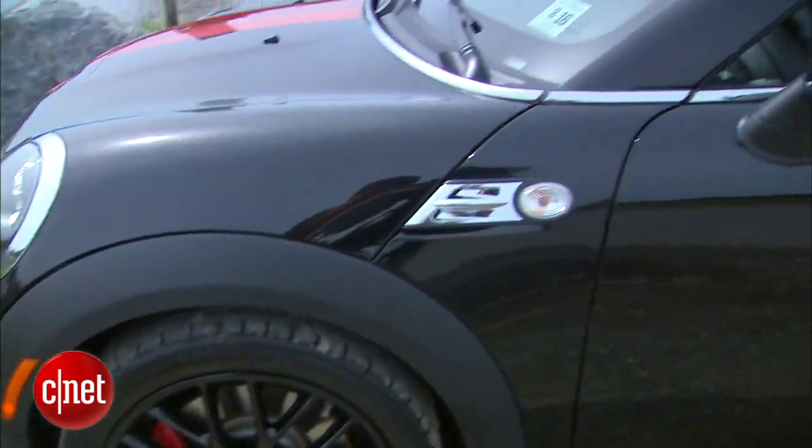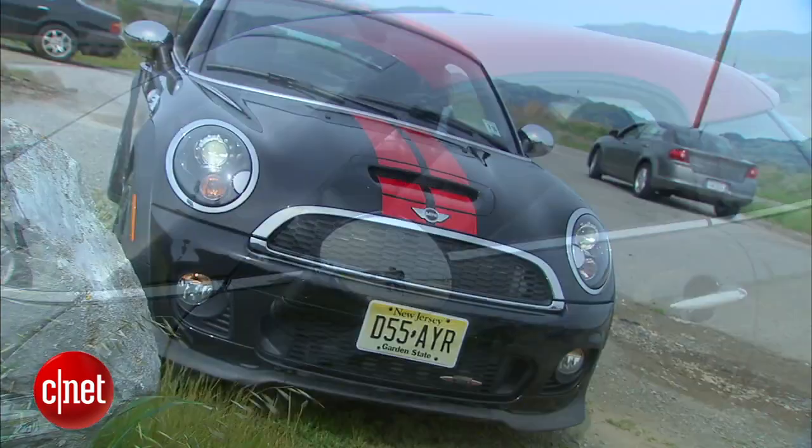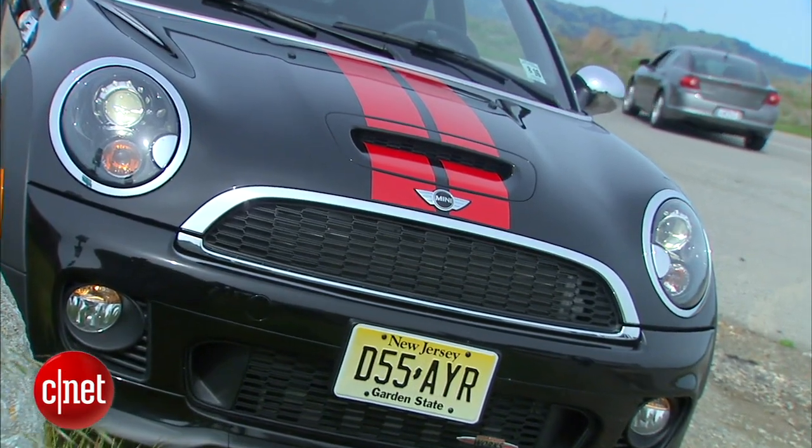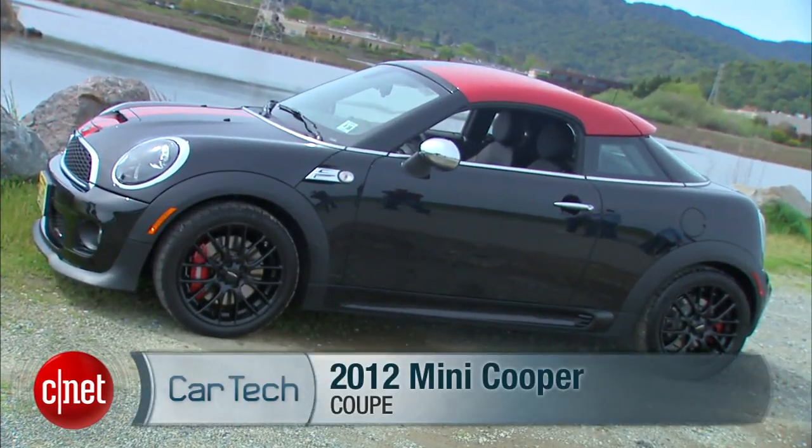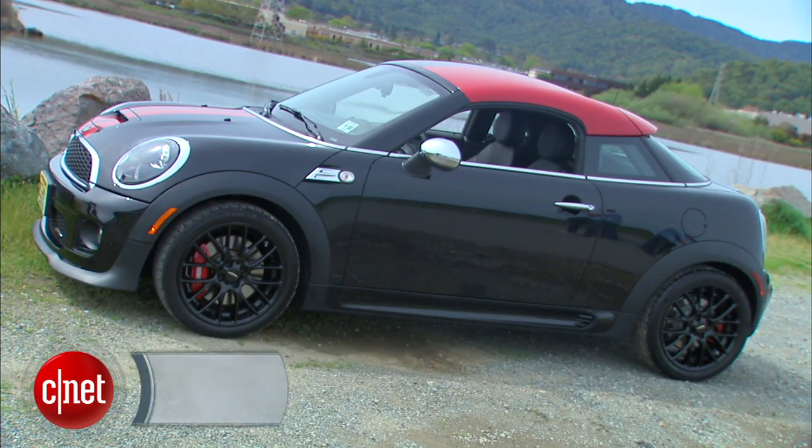Mini has been going maxi for the last few years. Now they've cut back the other way with something that is less, and they hope therefore more. Let's drive the 2012 Mini Cooper Coupe and check the tech.